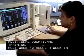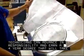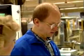Most work 40 hours a week in a laboratory, office, industrial plant or at a construction site. Mechanical engineering technicians can advance in responsibility and earn a four-year degree that will take them even further.